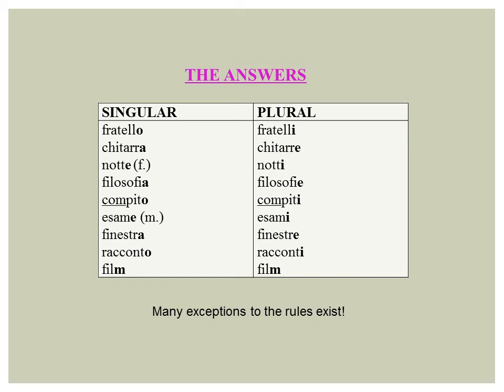There are many noteworthy exceptions to the pluralization rules. I will devote an entire lesson or two to them later in the series.